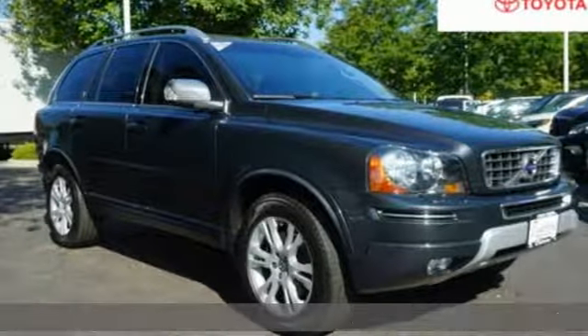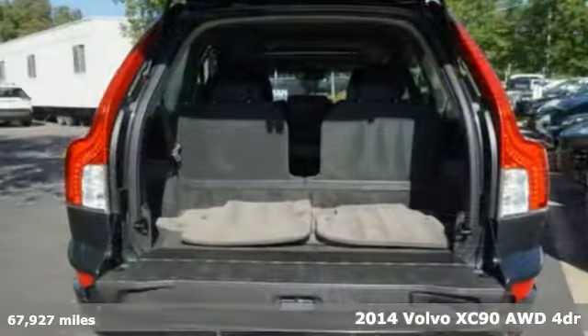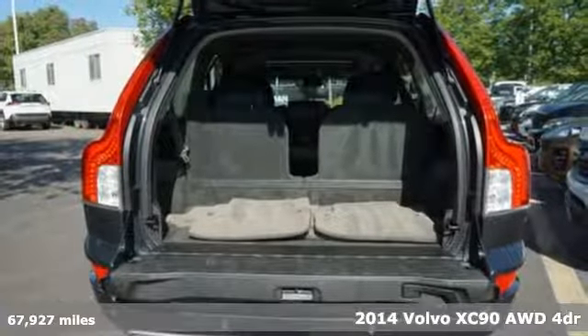It's a 2014 Volvo XC90. Safety first — it's how Volvo rolls.